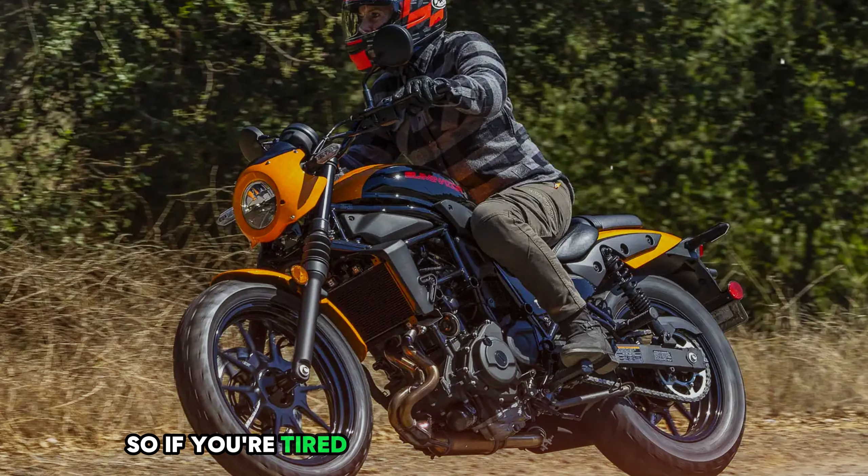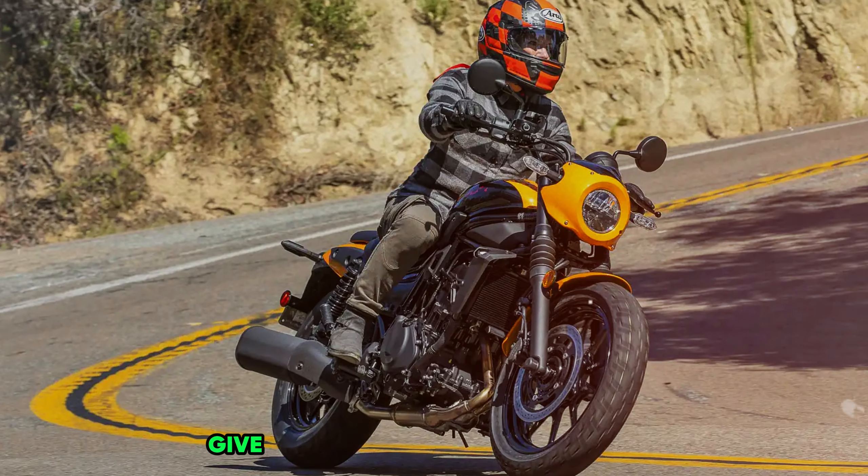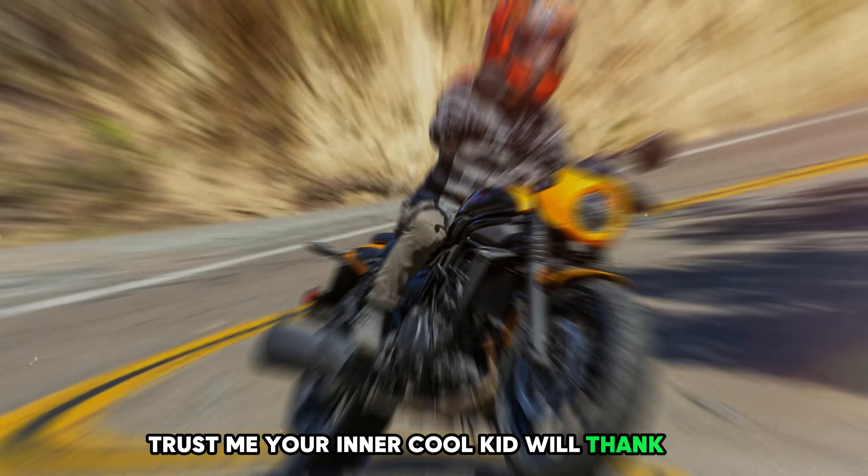So if you're tired of blending in with the crowd and want a bike that's as unique as you are, give the Kawasaki Eliminator a spin. Trust me, your inner cool kid will thank you.